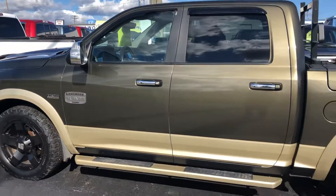2012 Ram Laramie, 81,000 miles. Come on in today and see us. Thank you.